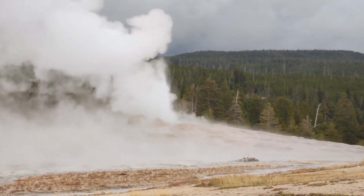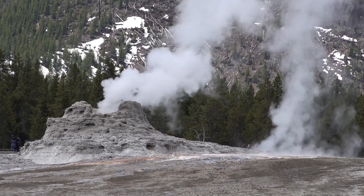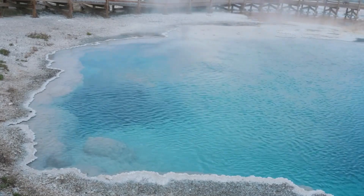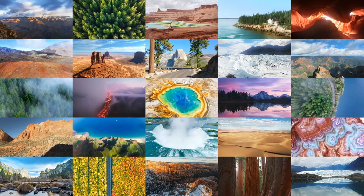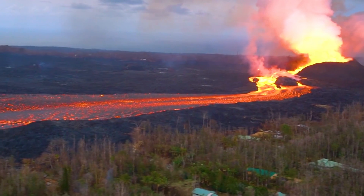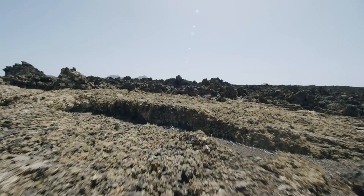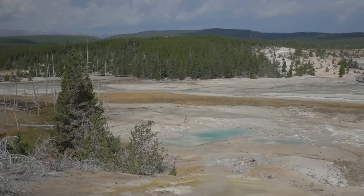The current uplift at Yellowstone is not unprecedented. Historical records and modern measurements have documented several episodes of ground deformation in the area. From 2004 to 2010, the ground in the Yellowstone caldera rose by about 27 centimeters — approximately 10.6 inches — attributed to the influx of magma into shallow reservoirs, yet no volcanic eruption occurred. Similar phenomena have been observed in other volcanic systems around the world, such as in Hawaii, Iceland, and Italy, where periodic ground deformation is also part of ongoing volcanic processes.